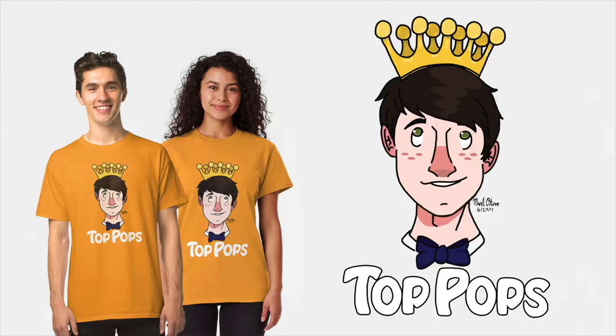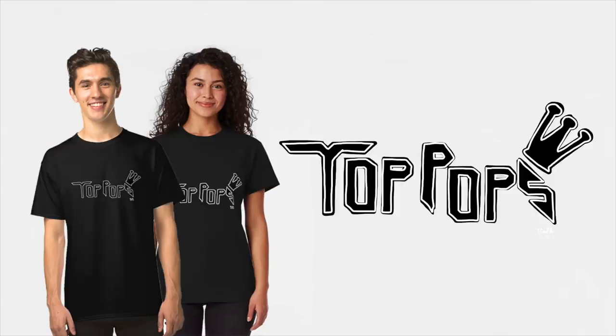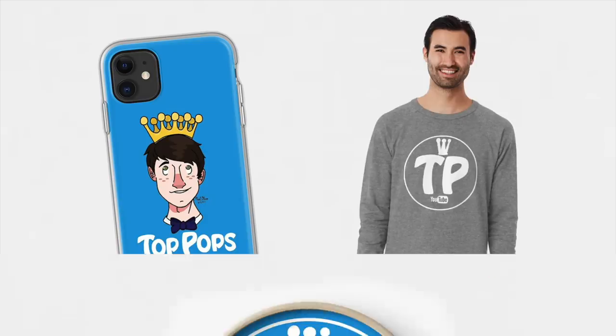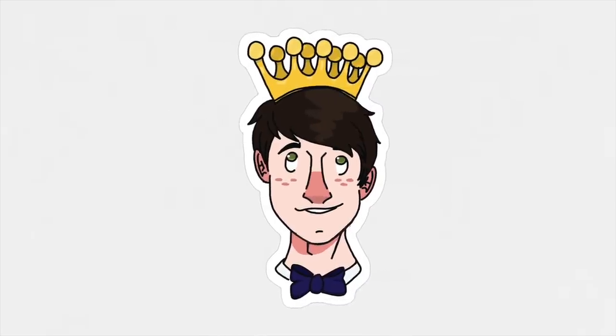I also want to mention that due to popular demand we now have TopPops merch. We have a bunch of different designs and the shirts come in 16 different colors — there's literally a color for everyone. There's also phone cases, sweaters, and since so many of you asked, we finally have wall clocks. I'll have it all linked in the description down below for you guys to check out. That's gonna do it for today, and I'll see you guys tomorrow.